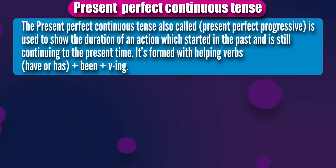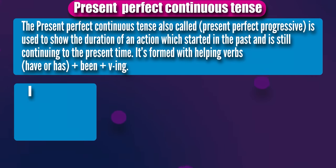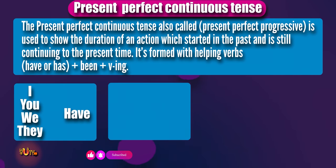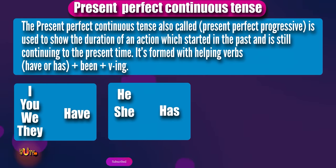It's formed with helping verbs have or has, plus been, plus the ing form of the verb or present participle. I have, you have, we have, they have, he has, she has, it has.